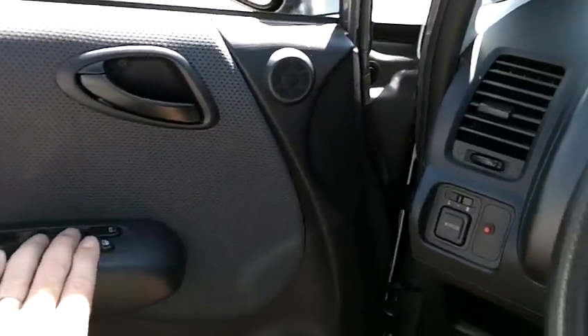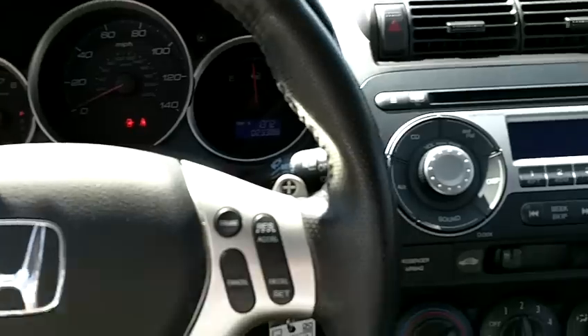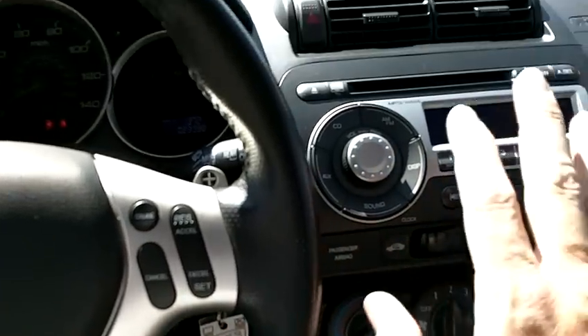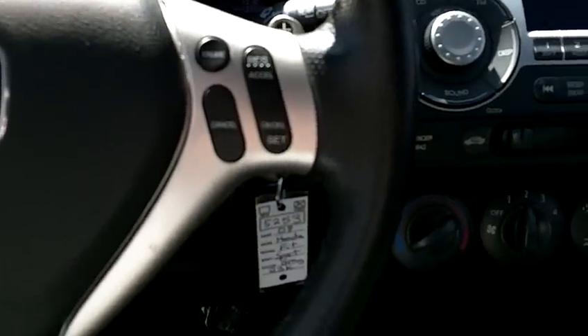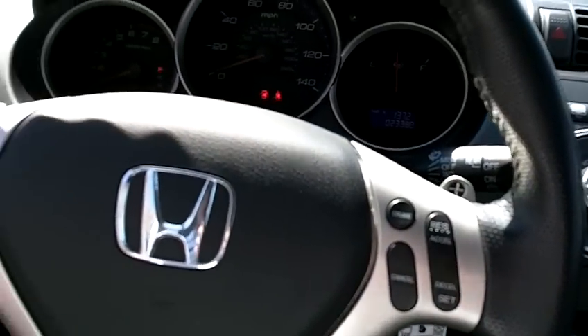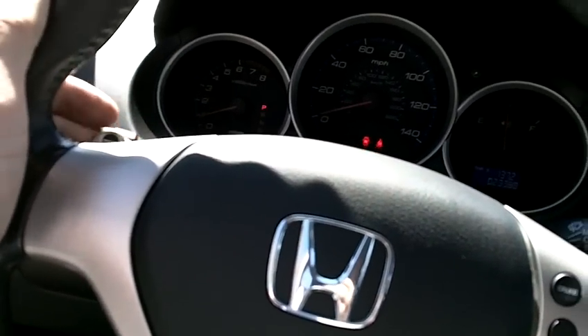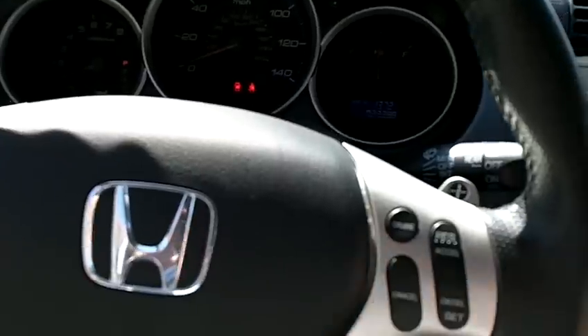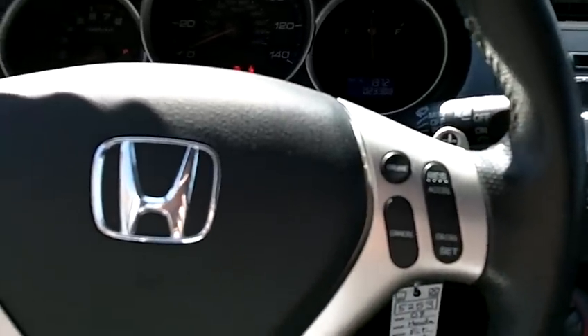It has a lot of really nice features: power windows, locks, and mirrors, which are all working. The AM/FM CD player, climate control — the air conditioning is on right now and blowing ice cold. Cruise control is on the steering wheel, which is leather-wrapped. It also has shift paddles for the Tiptronic transmission on either side of the steering wheel for up and down shifting in sport mode.